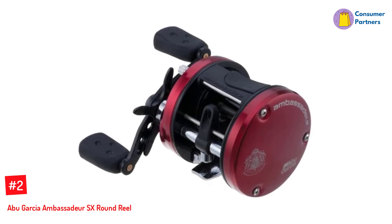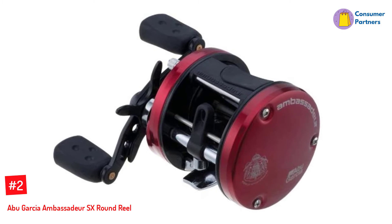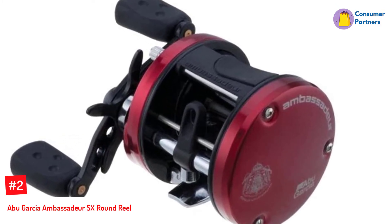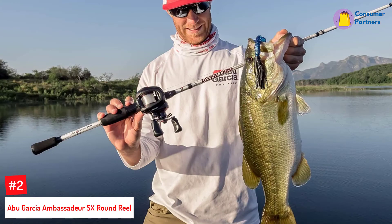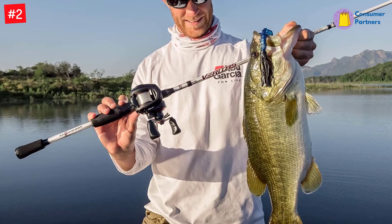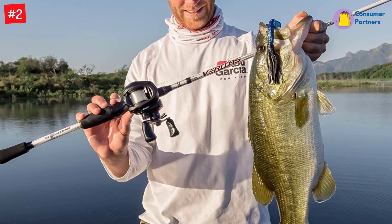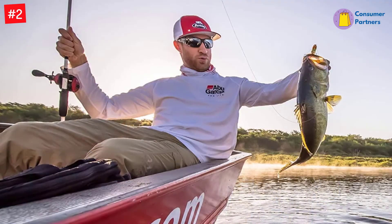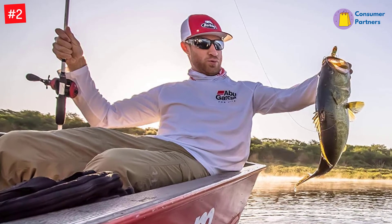Number 2: Abu Garcia Ambassador SX Round Reel. The Ambassador SX reels come in two sizes: the lighter 10.6 oz 5600 and the 11.2 oz 6600 with a higher line holding capacity. Both models have left and right hand versions for inclusivity. Their mid-level gear ratio can deploy various fishing techniques requiring varying speeds, making it a versatile reel for landing diverse fish species — from redfish, catfish, and stripers to bass.